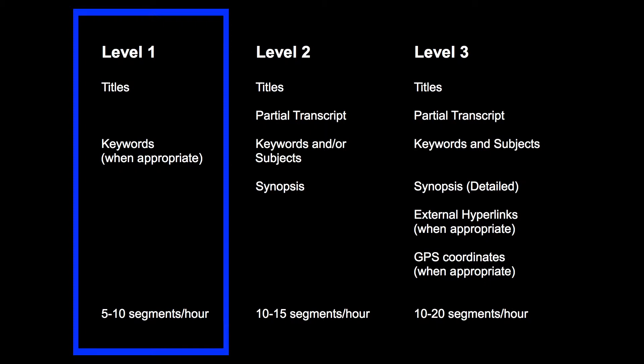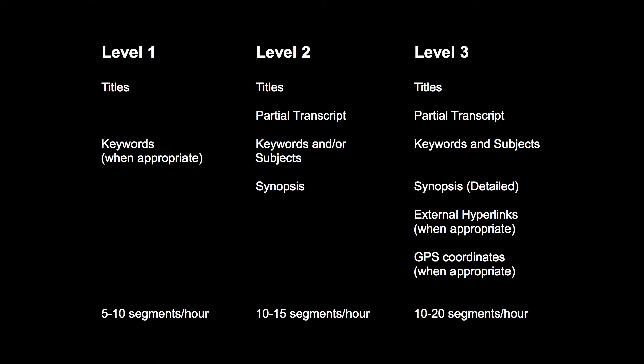Level 1 is the least descriptive of the levels used and is the quickest and most affordable way to make an oral history more accessible to users using the OHMS system. Although it does not have the depth of higher level indexes, adding a level 1 index to an interview is a good way to quickly make interviews more browsable with a small degree of searchability. Level 1 indexes make use of fewer metadata fields while also requiring less detail for each field.